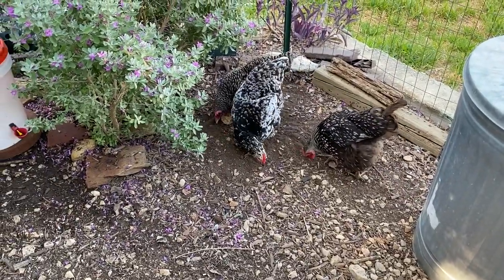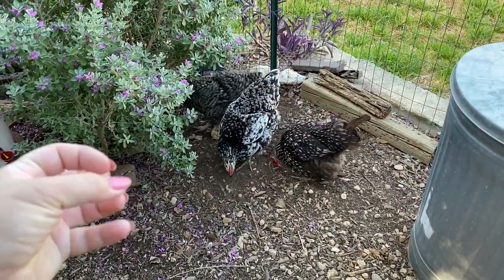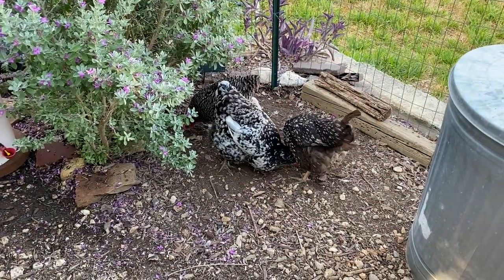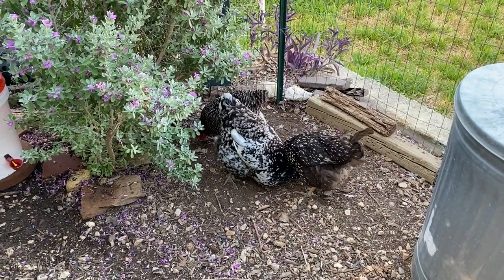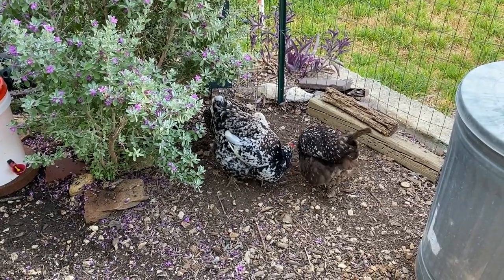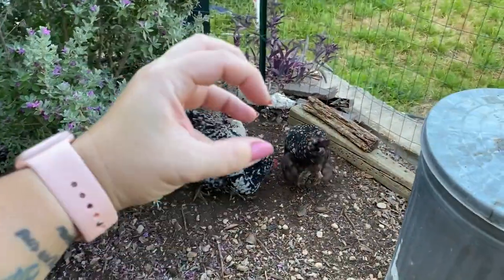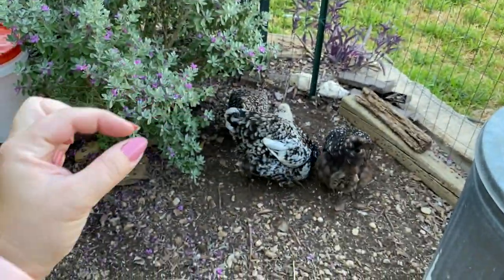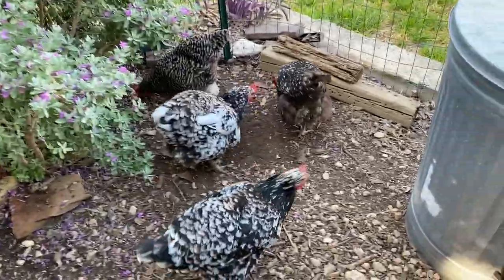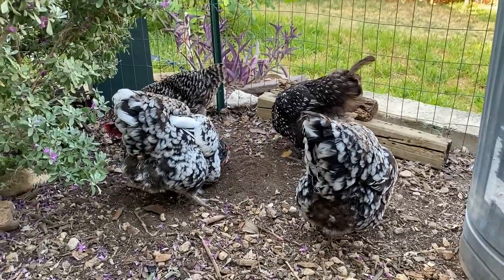Sour crop and impacted crop are usually caused by almost exactly the same thing. The difference is that sour crop is going to feel soft — you need to push on it a little bit. Impacted crop is going to feel a lot more firm. If I had to choose one, I would say sour crop is less serious and impacted crop is more serious. What's happened is the food is transferring from the crop down into the gizzard, and when it gets jammed up by something, it can't do that.